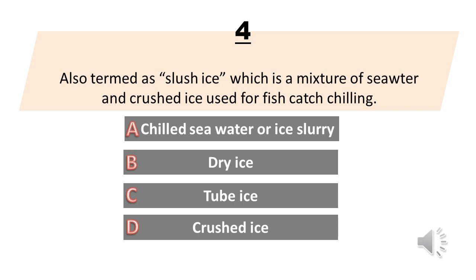Also termed as slush ice, which is a mixture of sea water and crushed ice used for fish catch chilling. A. Chilled sea water or ice slurry. B. Dry ice. C. Tube ice. D. Crushed ice. The answer is A. Chilled sea water or ice slurry.